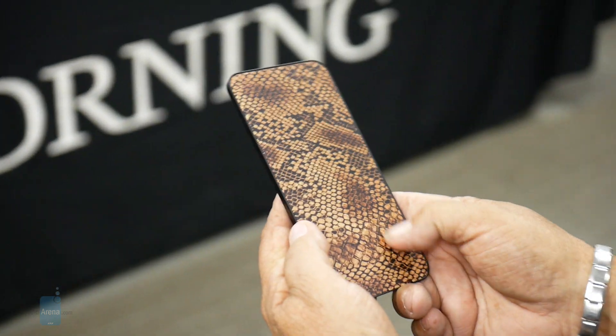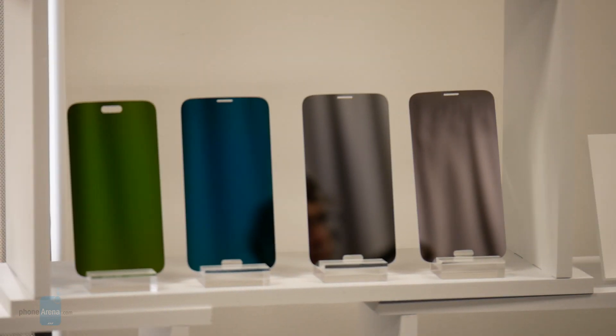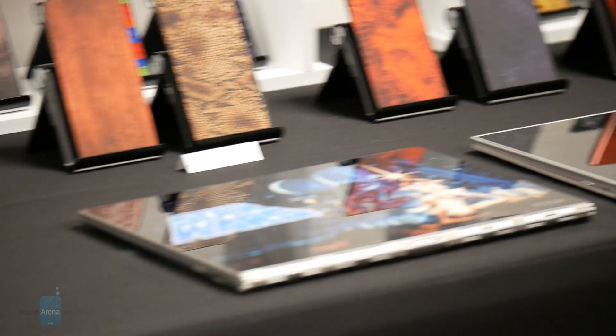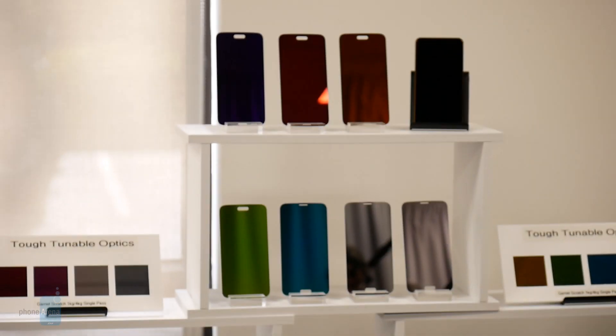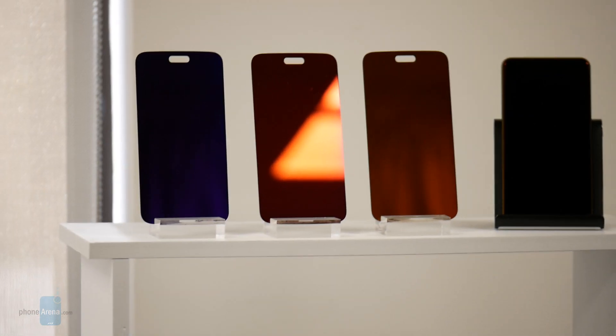Furthermore, this new inkjet technology they developed allows them to generate any image, allowing for deeper personalization in the future. Out of all the things we checked out during the tour, this was no doubt the most fascinating because it's going to offer significant variety to the look of today's phones. In the past, we've seen personalization services like Motormaker, but Corning's technology will provide consumers and OEMs with variety on a larger scale.